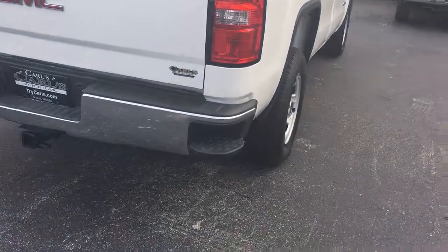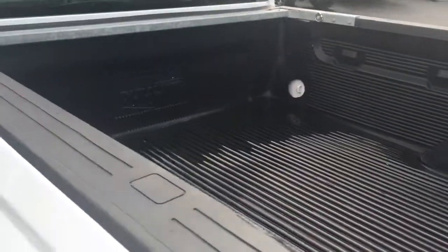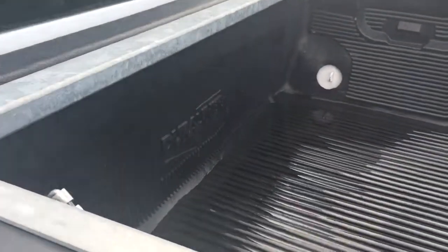It does come equipped with trailering. Bed liner. Reinforcements in the back of the bed here in case anything slides up — it won't bend your bed.